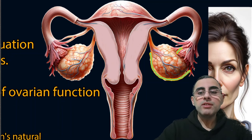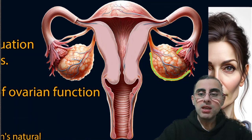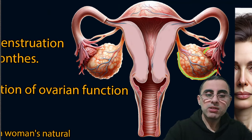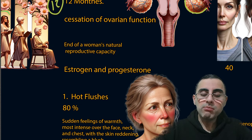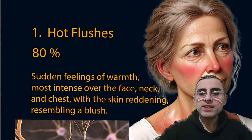This dramatic decrease of sex hormones causes symptoms. That is why we have symptoms — because our body is highly dependent on sex hormones. Now let's look at the most important and most common symptoms of menopause.